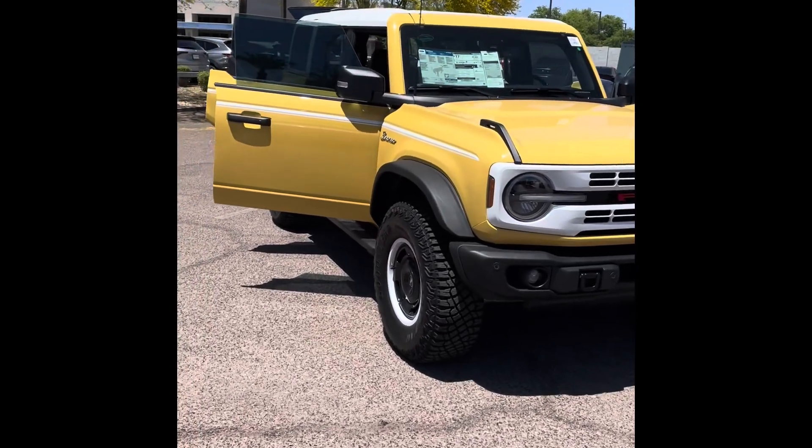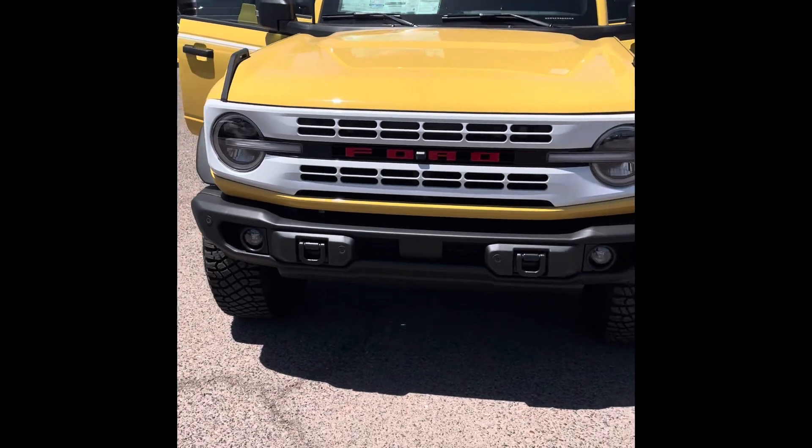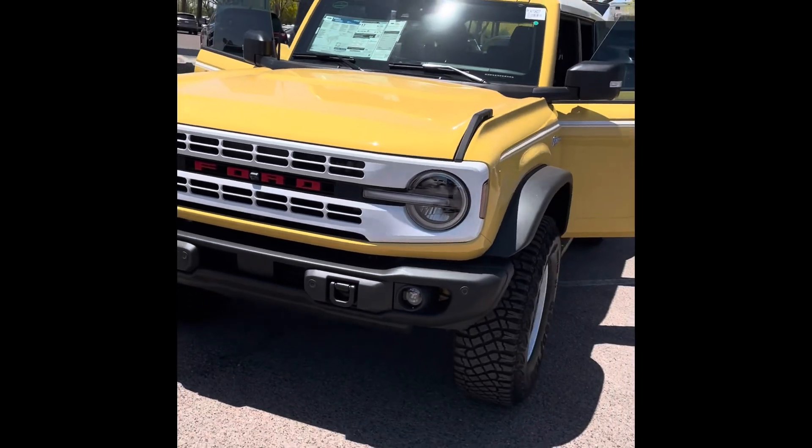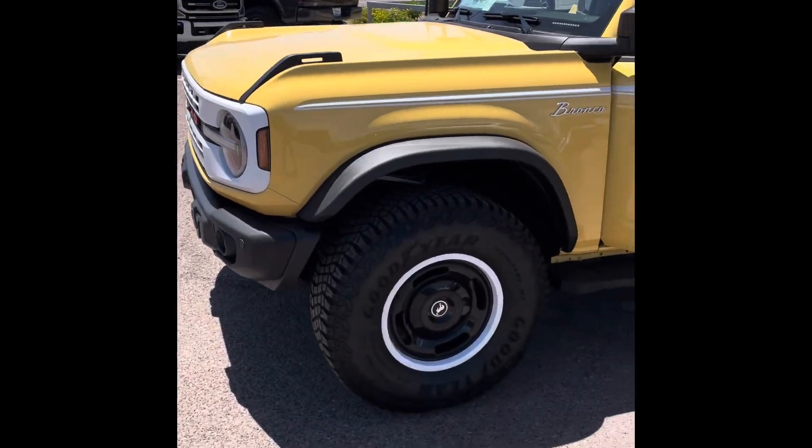How's it going everyone, welcome back to another quick short video here with Big Superior Ford. I'm showing you today a 2023 Ford Bronco — not just any Bronco, but it is a Heritage Edition limited edition package. So I'm going to go ahead and do a little bit of a walk-around so you can check it out.